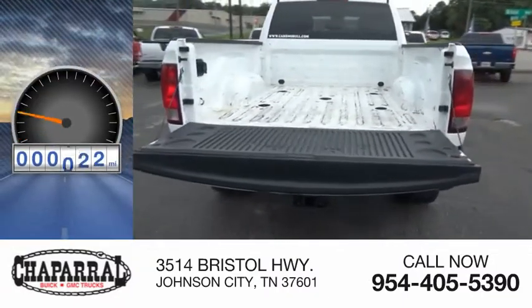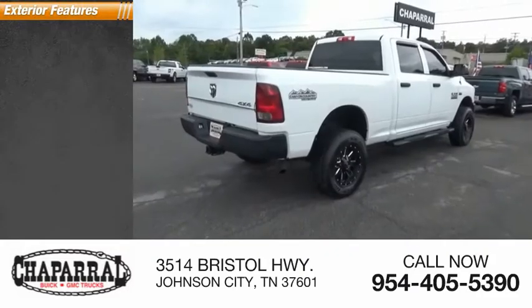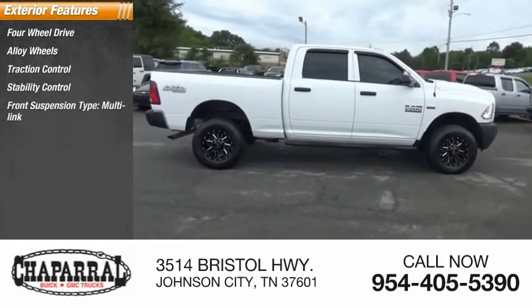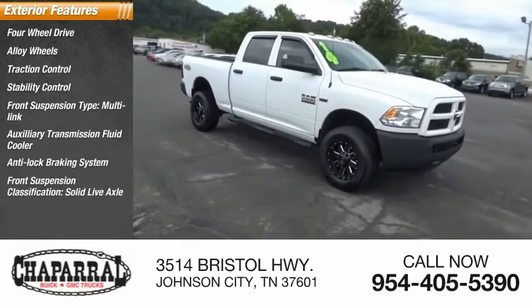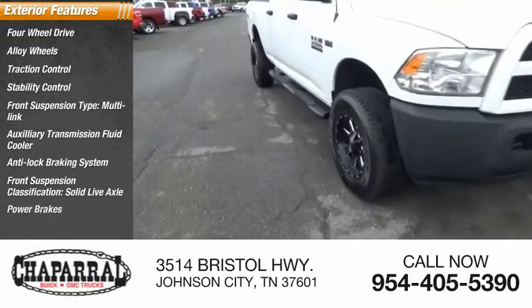This vehicle has less than 115,000 miles. Here are some of this vehicle's great options: four-wheel drive, alloy wheels, traction control, stability control, front suspension type multi-link, auxiliary transmission fluid cooler, anti-lock braking system, front suspension classification solid live axle, power brakes, and driver's side remote mirror.